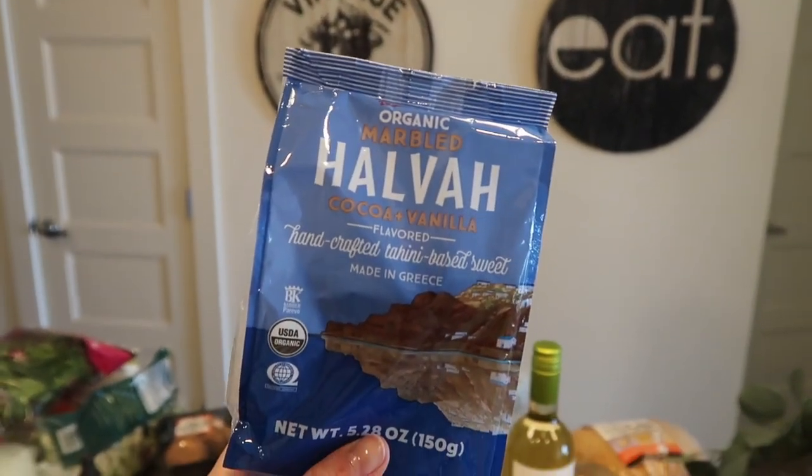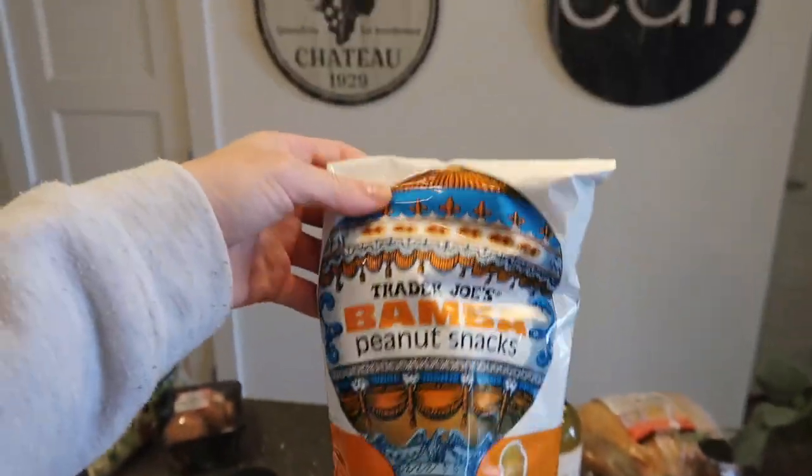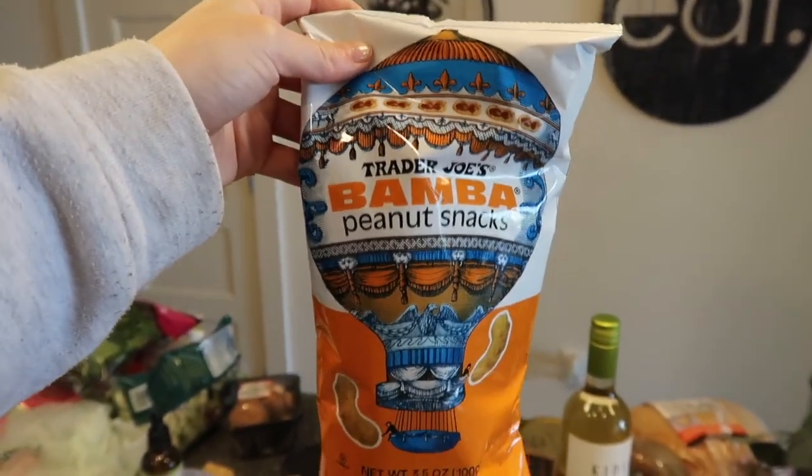These are like tahini-based sweet treats — cocoa vanilla. And these bomba snacks we've never actually tried, mostly because I feel like we're gonna be in love with them and obsessed. But we will be trying these.